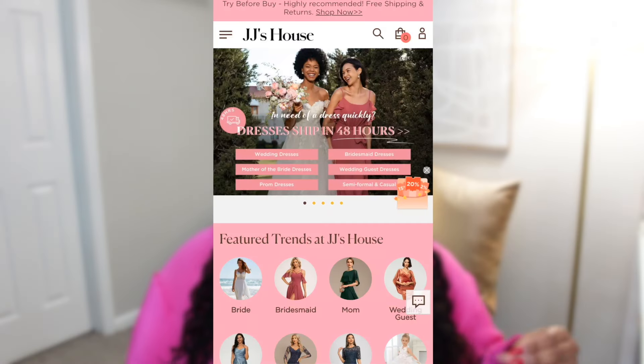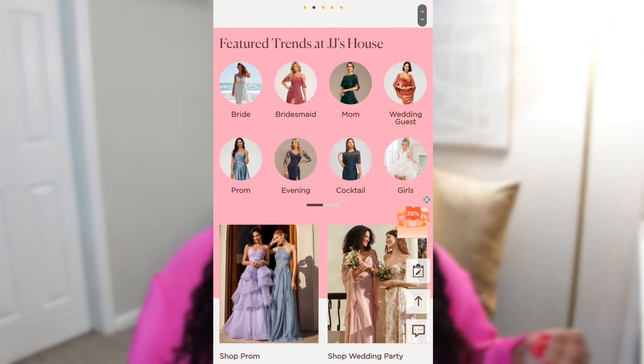Hey y'all, welcome back to my channel. My name is Arielle and today I have a wedding dress try-on from JJ's House. JJ's House reached out to me after I posted my engagement video and asked if I'd like to do a review. I went on their website, looked at everything, and read so many reviews before saying yes.